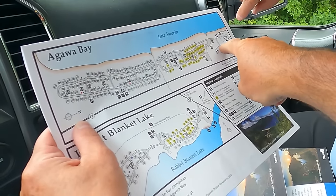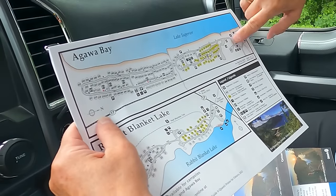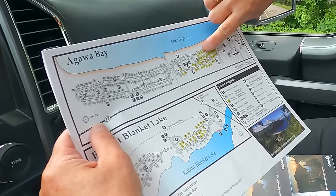We're coming here, so we'll go to the left. 103 is right on the waterfront, right there.